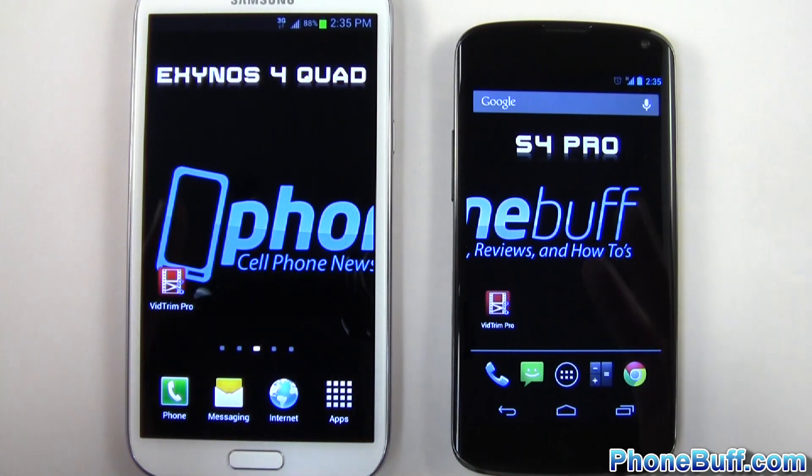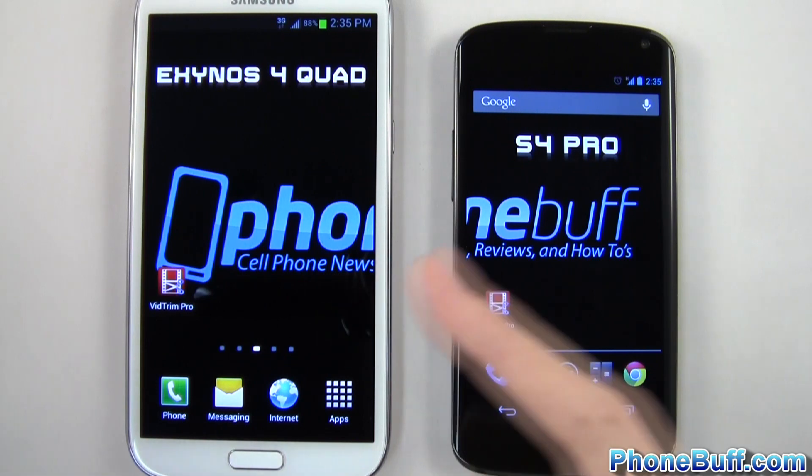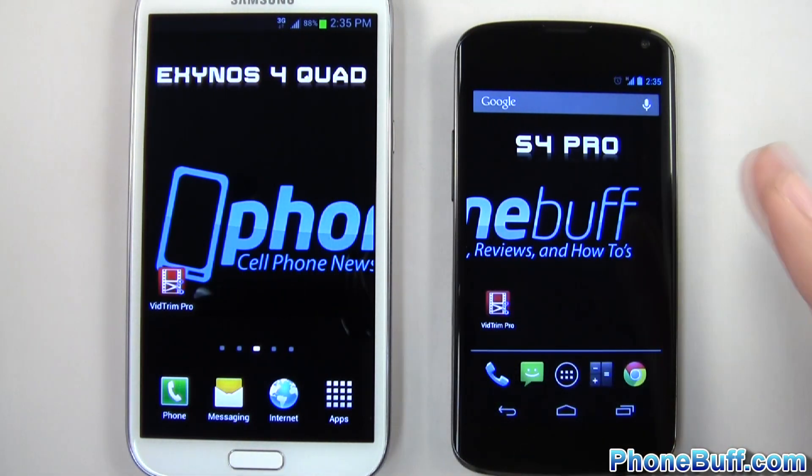Now both are actually very similar in that they're both quad-cores with similar clock speeds. The Exynos 4 Quad is clocked at 1.6 GHz while the S4 Pro is clocked at 1.5 GHz — so really close. Both devices also have 2 gigabytes of RAM, so it's as even as we could get it.